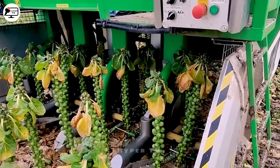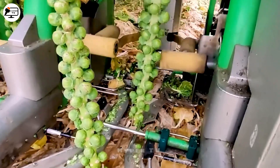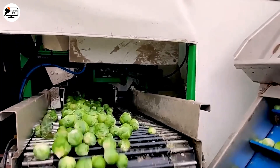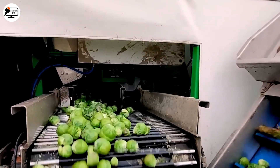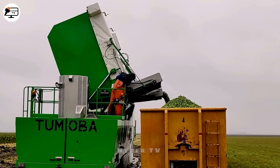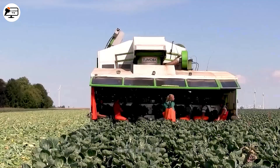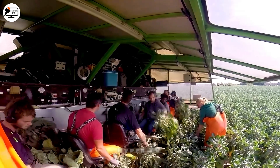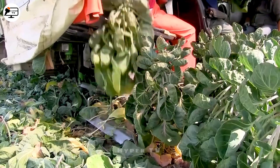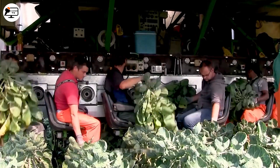The self-propelled mini cabbage harvester is a game-changer in modern agriculture, reducing labour and increasing efficiency in cabbage harvesting. With its large size and automatic features, it includes a precise blade and cabbage storage system, streamlining the harvesting process, saving time and elevating the crop quality. This machine blends technology with agriculture, boosting productivity and profitability.